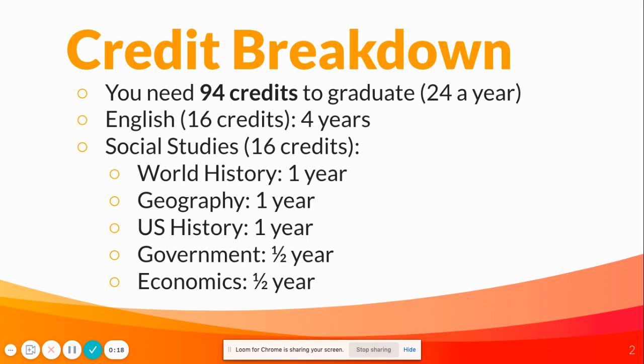In order to graduate from Como, you need to have 94 credits — so that's roughly 24 a year. For English, you'll need 16 credits. You'll take English for the next four years that you're at Como, so you'll get four credits each year.